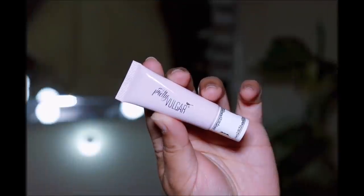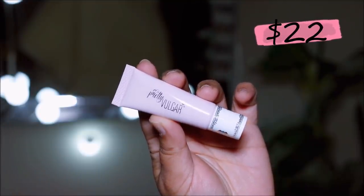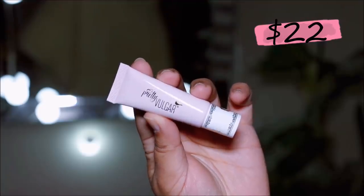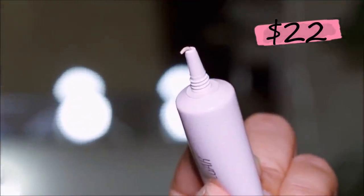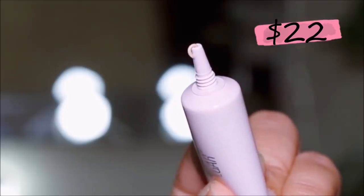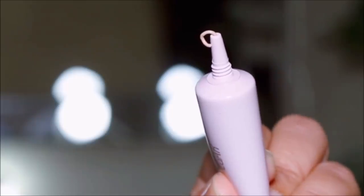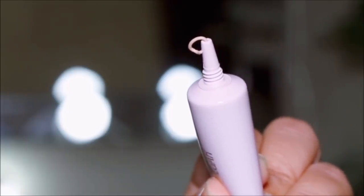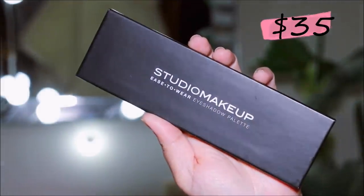Then we have an eyeshadow primer by Pretty Vulgar. You know how crazy I am about applying eyeshadows, so this came in very handy. It forms a sticky base so eyeshadow sticks better on your lid, giving you better pigment payoff. This retails for $22.